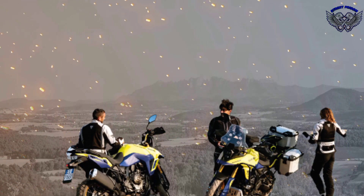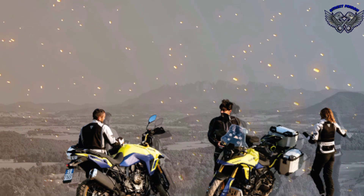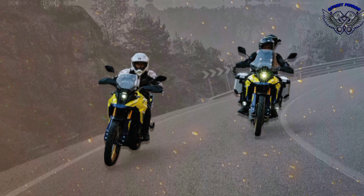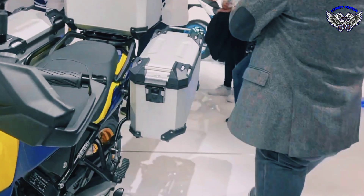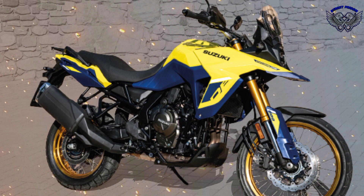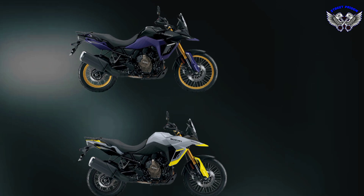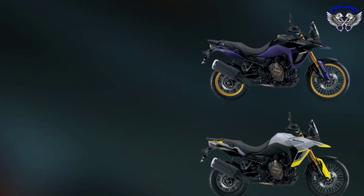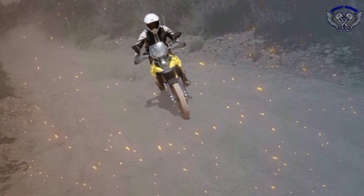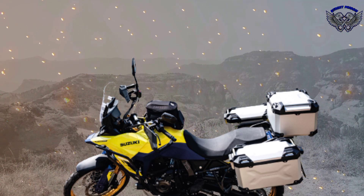The Suzuki V-Strom 800DE 2023 price honors the Japanese brand's philosophy of offering value, positioning it as one of the most affordable mid-size motorcycles on the market. It is the new mid-level mountain bike from Suzuki, sitting between the legendary V-Strom 650 and V-Strom 1050, offering the perfect off-road option for the adventurous.